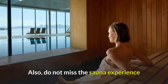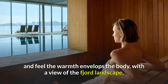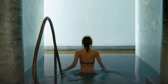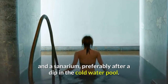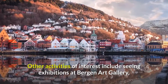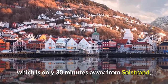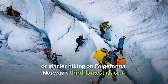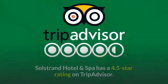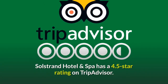Also, do not miss the sauna experience and feel the warmth envelop the body with a view of the fjord landscape. You can choose between a Finnish sauna, a steam sauna, and a sanarium, preferably after a dip in the cold water pool. Other activities of interest include seeing exhibitions at Bergen Art Gallery, which is only 30 minutes away from Solstrand, or glacier hiking on Folgafana, Norway's third largest glacier. Solstrand Hotel & Spa has a 4.5-star rating on TripAdvisor.